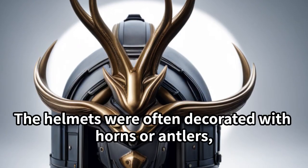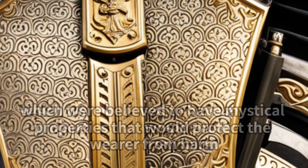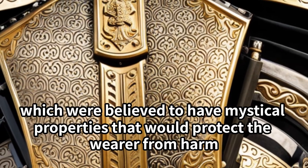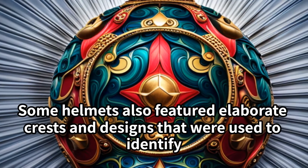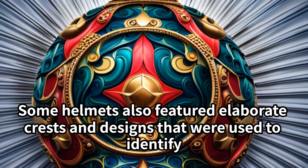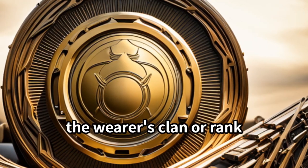The helmets were often decorated with horns or antlers, which were believed to have mystical properties that would protect the wearer from harm. Some helmets also featured elaborate crests and designs that were used to identify the wearer's clan or rank.